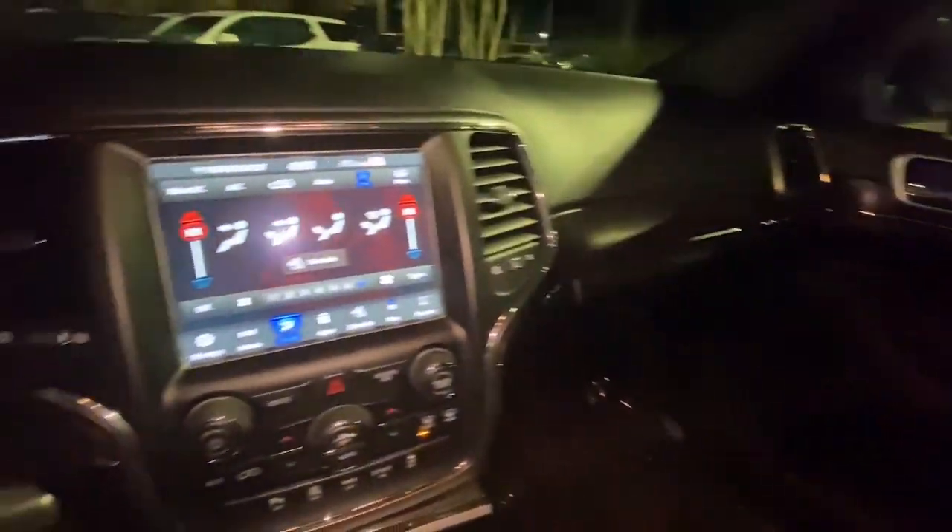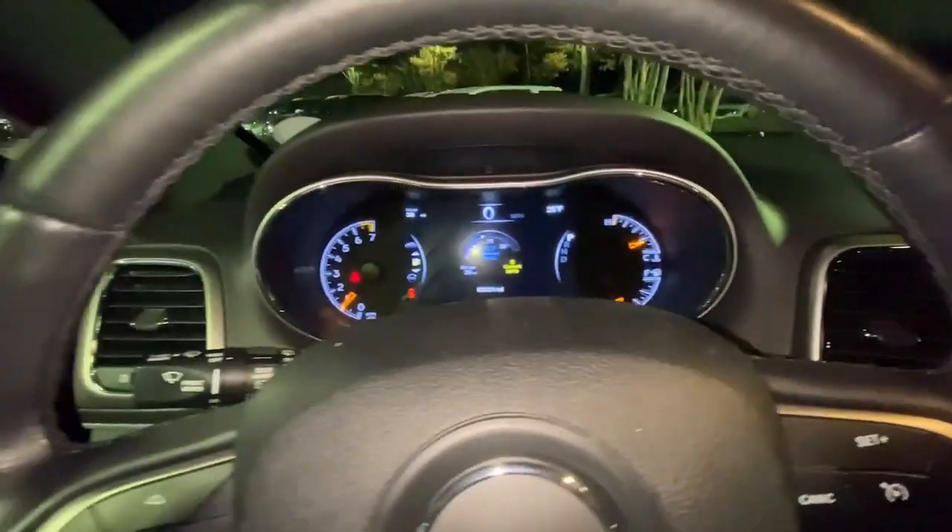The Jeep Grand Cherokee — the stylish all-terrain SUV that lends comfort, high performance, and rugged capability. The following are some of this vehicle's highlighted options.